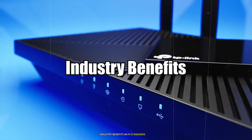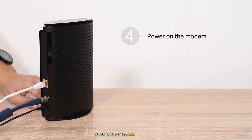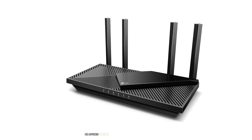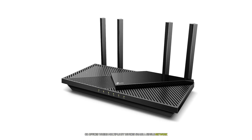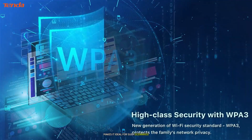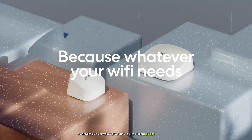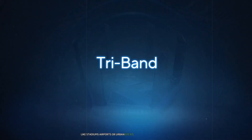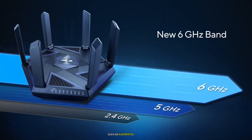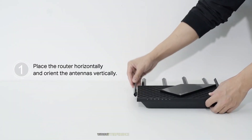Industry Benefits. Wi-Fi standards have far-reaching implications across industries by enabling faster connectivity and supporting more devices simultaneously. Wi-Fi 6 is particularly beneficial in environments like smart homes or offices where multiple IoT devices share a single network — its ability to handle high device density without compromising performance makes it ideal. Wi-Fi 6E takes this further by addressing network congestion in high-density environments like stadiums, airports, or urban areas with overlapping networks. The additional spectrum allows businesses to deploy advanced applications such as augmented reality (AR), virtual reality (VR), telemedicine, and high-resolution video conferencing without interference from legacy devices.